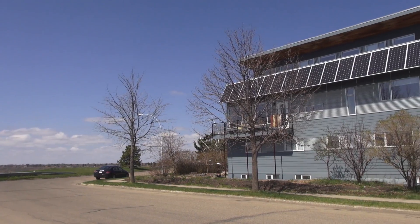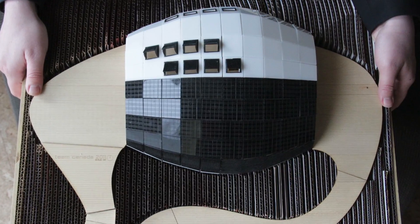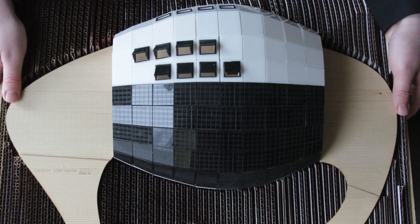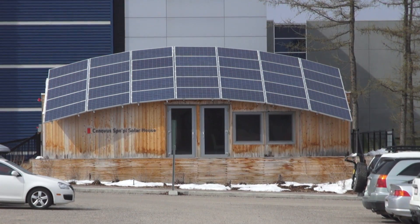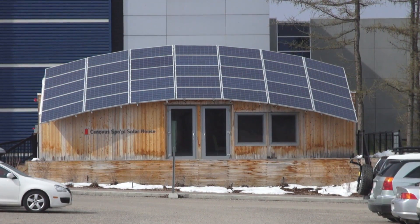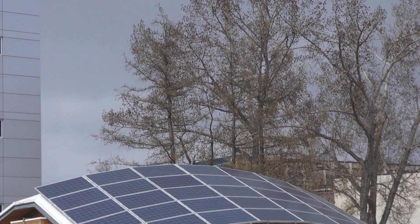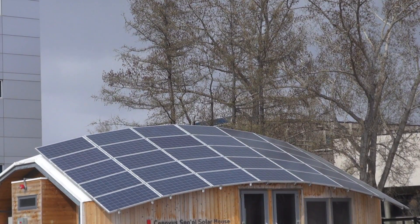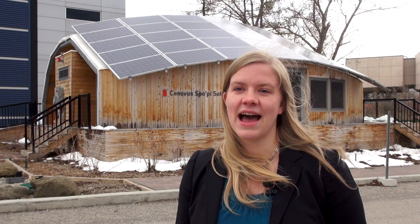However, we wouldn't be talking about net zero if builders, engineers, and architects weren't continually striving to build better, more energy-efficient solar-powered homes. Experiments drive the innovation cycle forward, but most people don't want to live in an experimental house. That's why the solar decathlon is so important. University of Calgary Solar Decathlon participant Kim Gould explains.